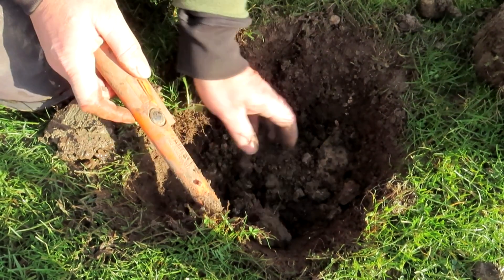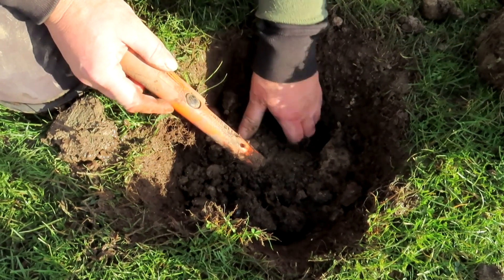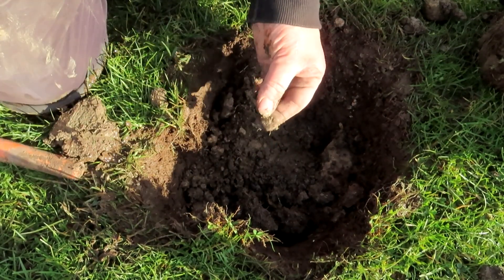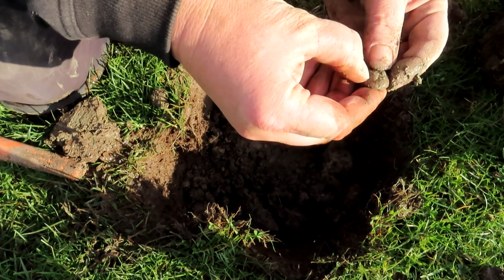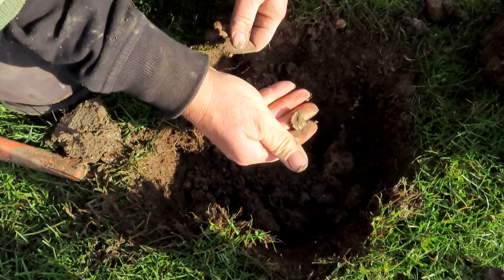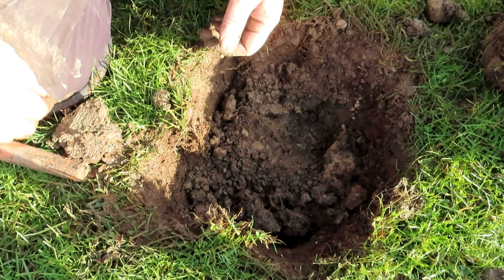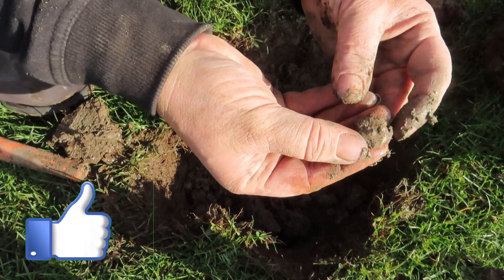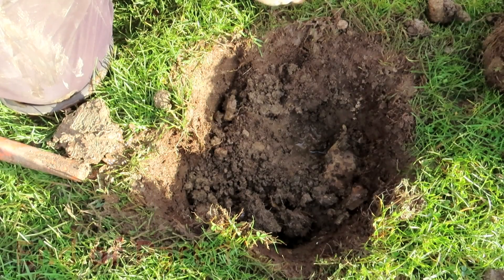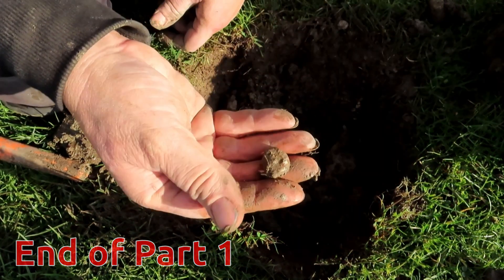Banging — absolutely banging. Moved it. What's that? Looks like cack. I think it is cack. Yeah, it's melted and solidified aluminum. Ugh.